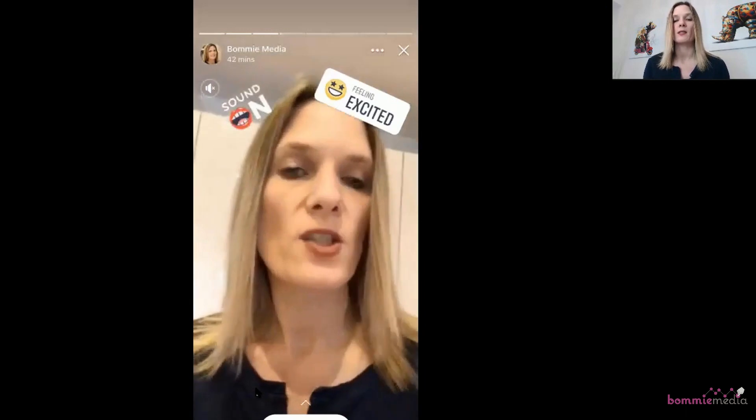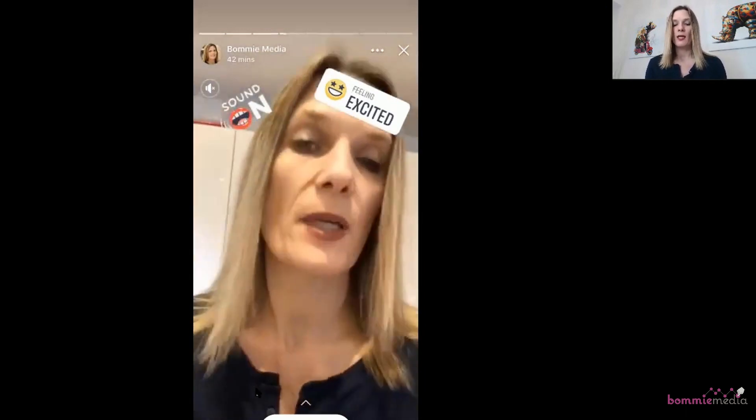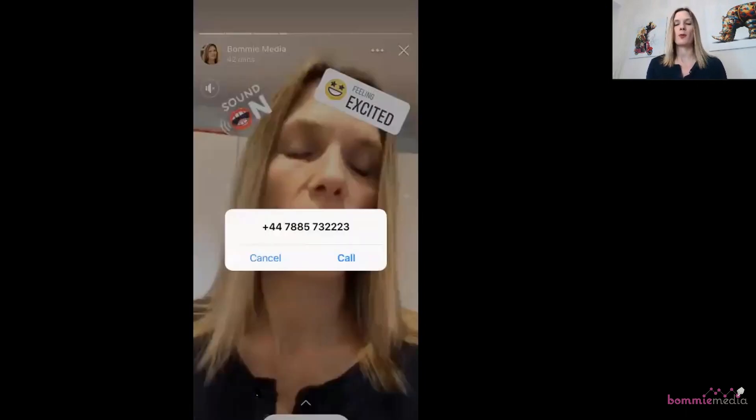Then we're going to go to the Call Now button. If you click it, it actually opens up my mobile number and gives you the ability to call me directly from stories in Facebook. That's a game changer if you have people calling you to make appointments, depending on what you're using the stories for. The next option is Book Now.